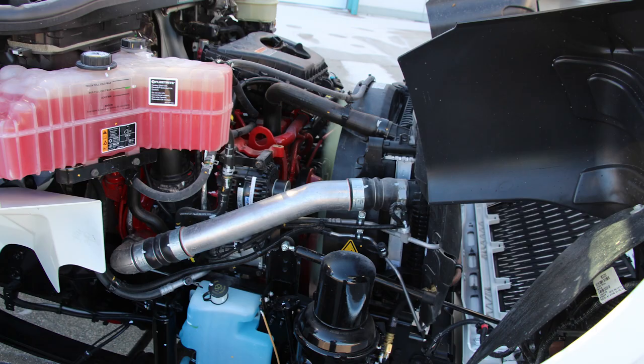Key fluid reservoirs are translucent for quick inspection, and many of the caps are tethered, saving time and frustration from dropped or lost caps. Routine service points are clearly labeled and easily accessible under the hood.